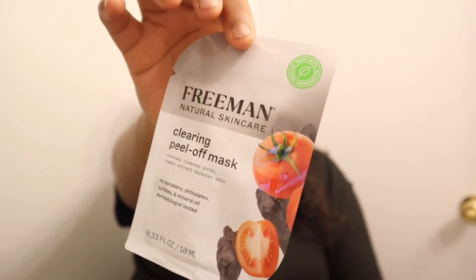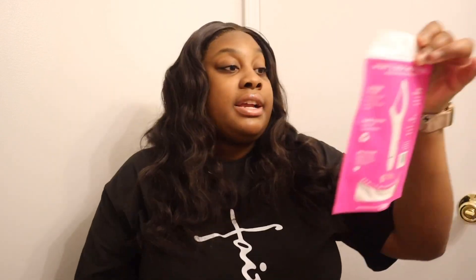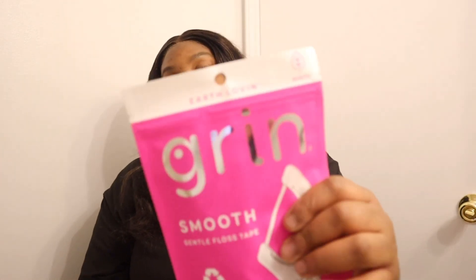The next thing is the Freeman Natural Skincare Clear Peel-Off Mask. I got the chocolate mask before and you just rub it off. The next thing is this Lick Serene Cool Mint mouthwash — but when I got home my sister told me it has alcohol in it and that it messes up your teeth. I'm not sure about that, it's my first time hearing it, but once this is finished I'm going to try another product. Then there's the floss — smooth, gentle, 75 pieces, minty flavor, and made from recycled plastic.